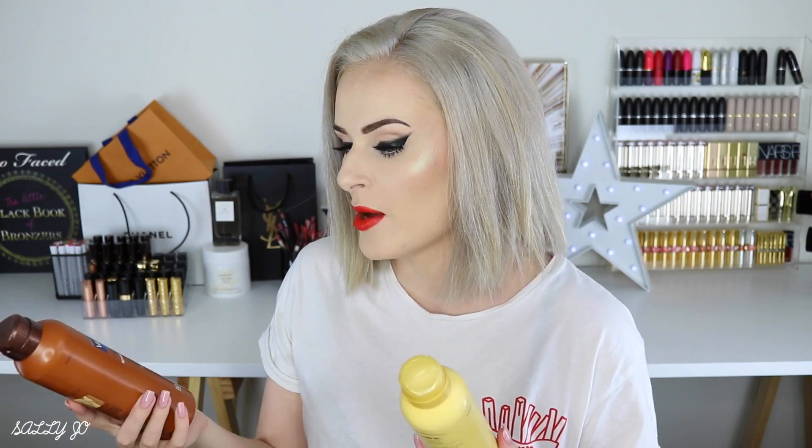I have two Vaseline spray moisturizers. By no means the most moisturizing out there, but they're just so good if you're feeling lazy and in a hurry — clearly a theme here with the express tan and spray moisturizers. They're really good especially for your legs if you've just shaved and you're running out the door — you just spritz them on. I would probably repurchase these.